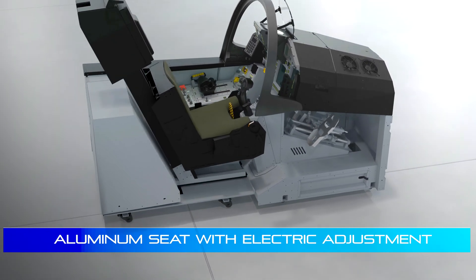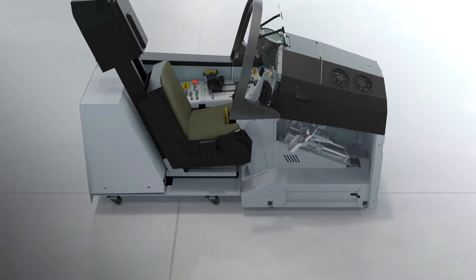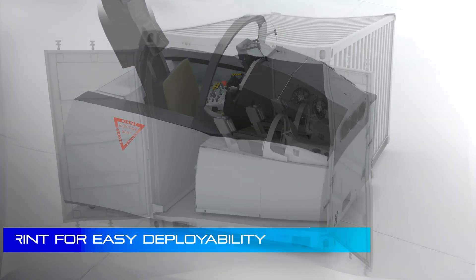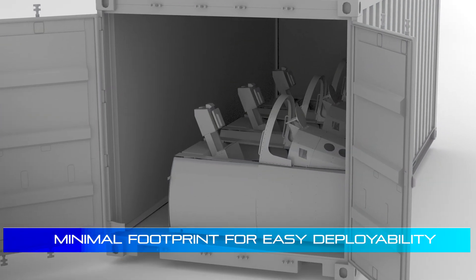The aluminum seat with electric adjustment is mounted on an independent platform on wheels. The fully assembled cockpit maintains mobility and optimal footprint, also for easy deployability.